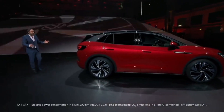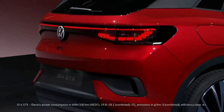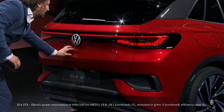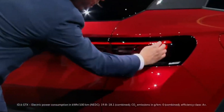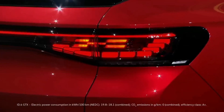When we come to the back, we have a completely new bumper and completely new look. Of course there is the GTX writing and the special treatment of the lights — when you look at them, and of course when you brake, you can see and recognize the X.